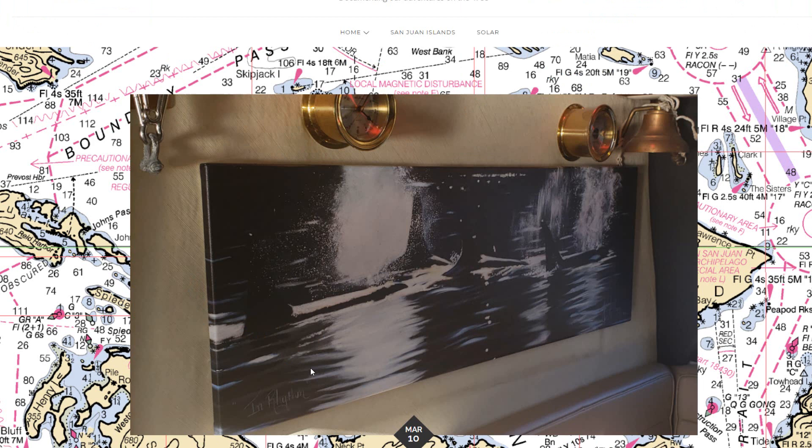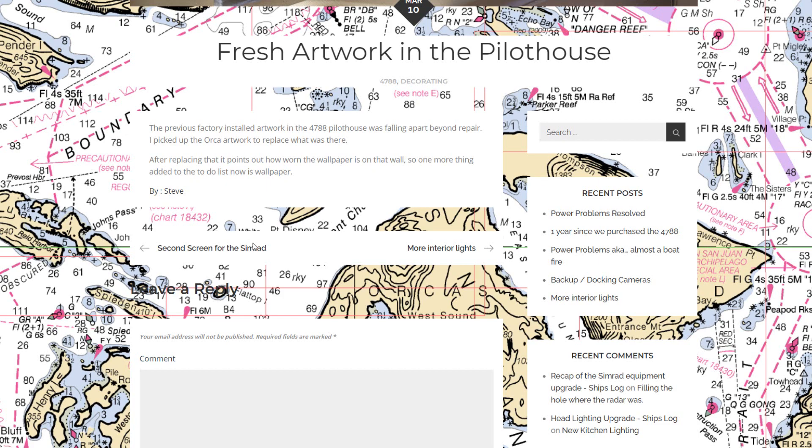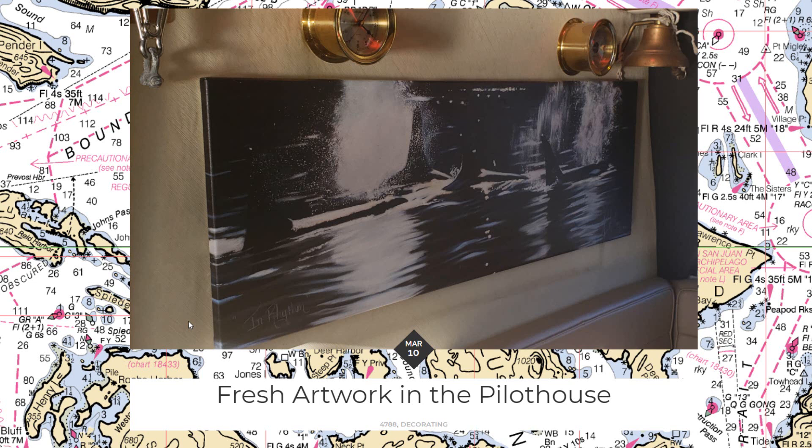Not long after buying the boat it had a print of a lighthouse with big waves — something from the East Coast — that really didn't fit the style of the boat in the Pacific Northwest. The frame was falling apart after 25 years, so we took it out. I found a new picture online and got it mounted, but then I noticed how bad the stain around the edges from 25 years of rubbing on the wallpaper stood out. So wallpaper replacement in that section is next on the list.